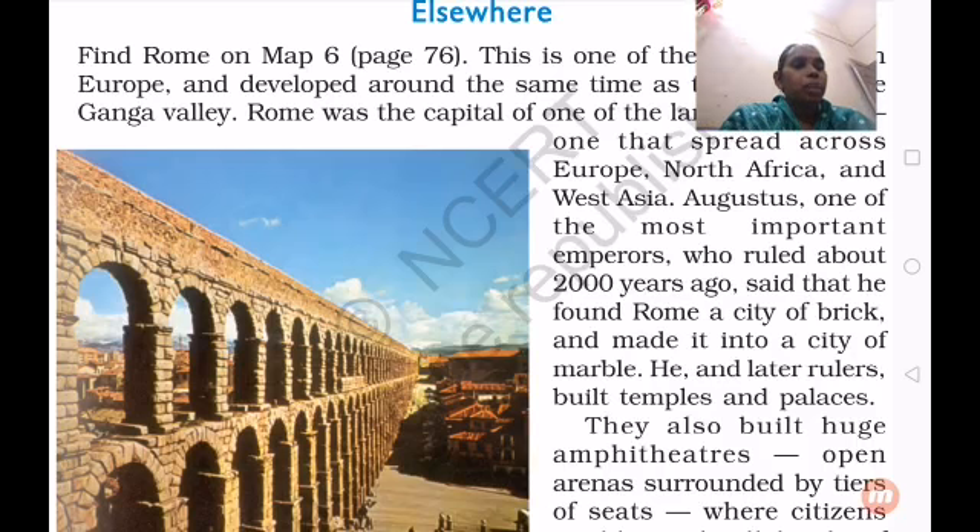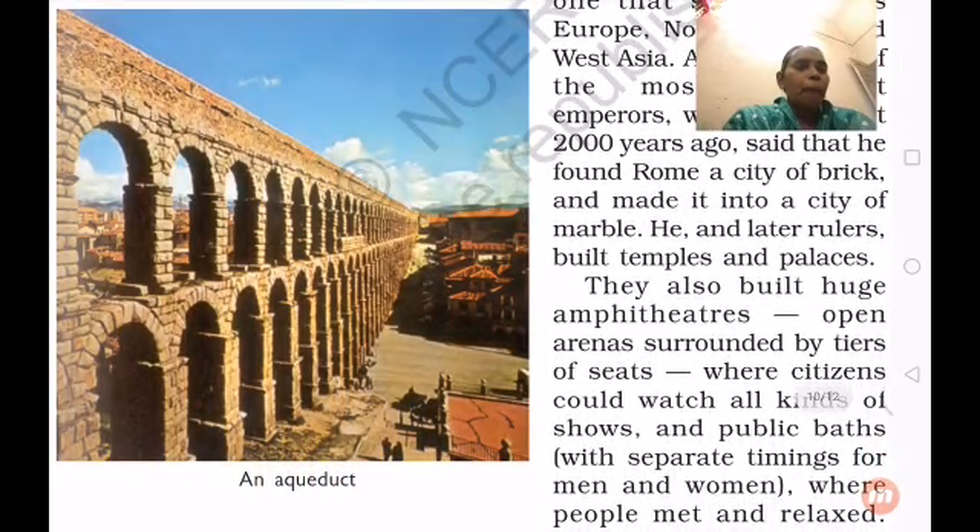He and later rulers built temples and palaces. Along with Augustus, other rulers also constructed more temples and palaces. They also built huge amphitheaters — open arenas surrounded by tiers of seats — where citizens could watch all kinds of shows.